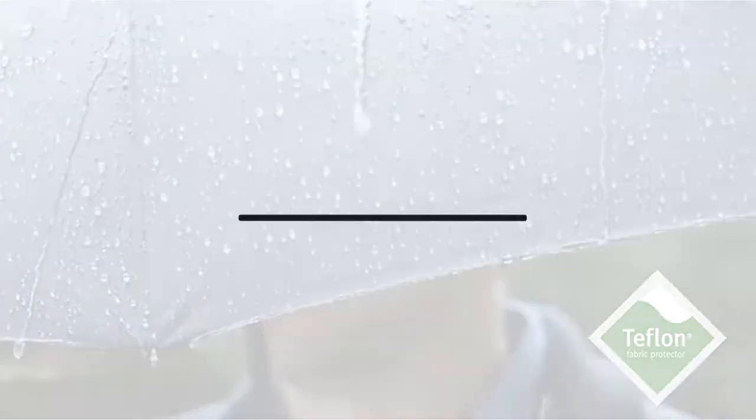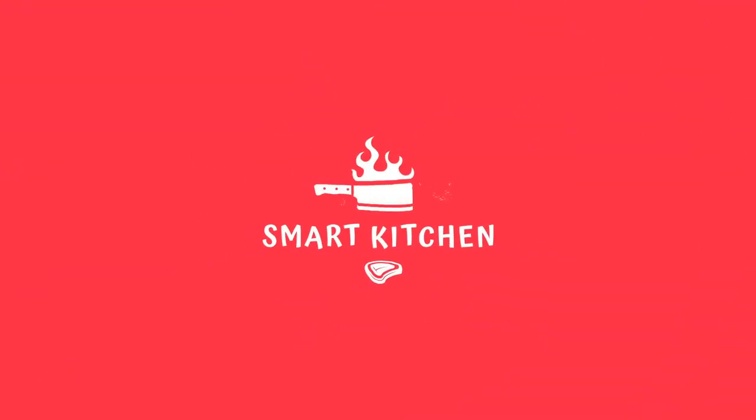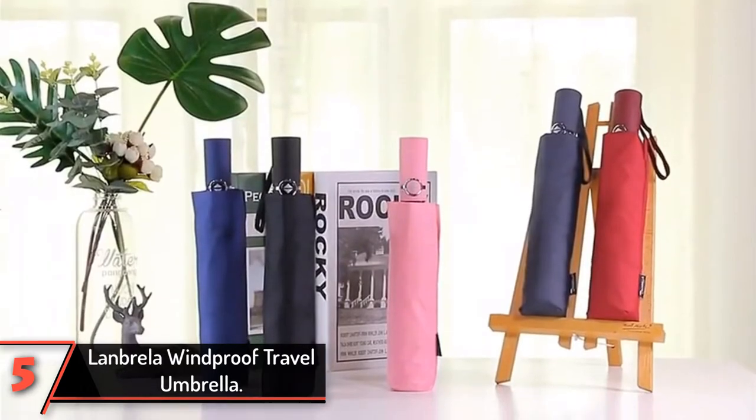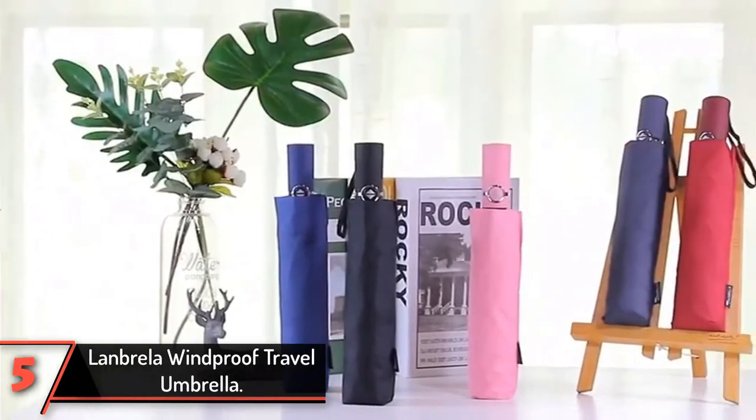Okay, so let's get started with the video. The fifth product on our list: the Landbrella Windproof Travel Umbrella — a new take on inverted umbrellas.